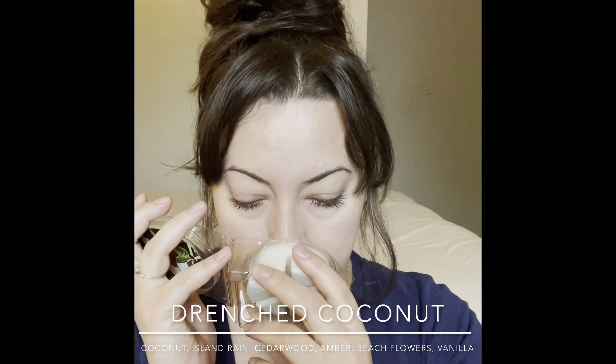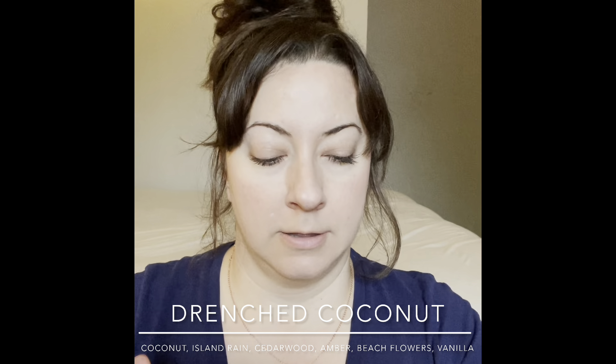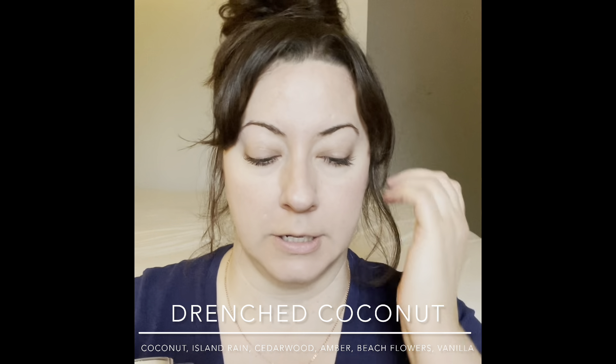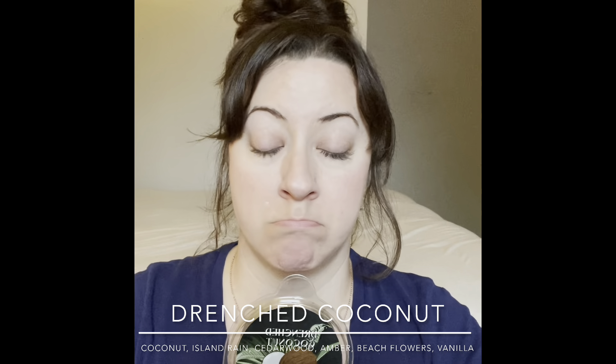Next is Drenched Coconut — I love coconut and had to try a couple versions to see what I like best. It's a nice sweet coconut, kind of a coconut milk, almost like shaved ice with a coconut drizzle. That's really nice — I like this a lot. I could warm this in the kitchen, the bedroom, or my son's room. Perfect for spring and summer.